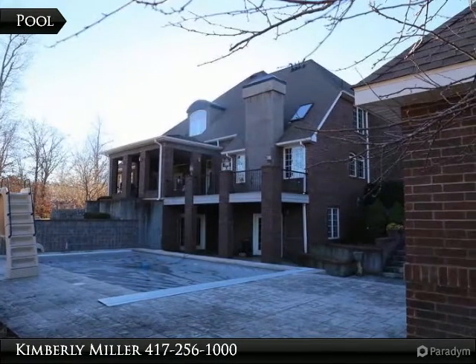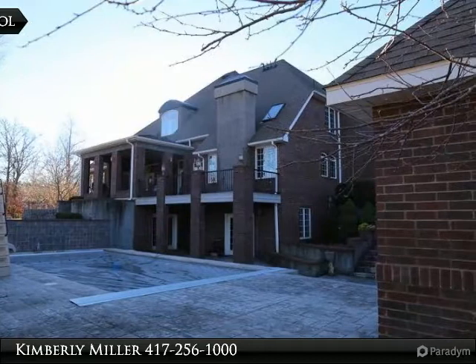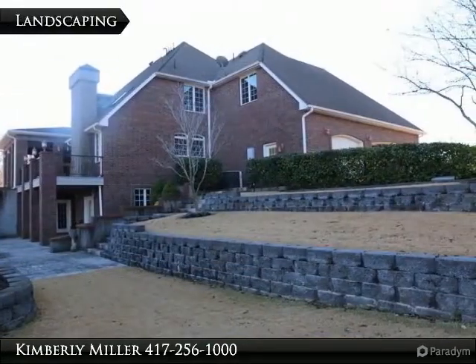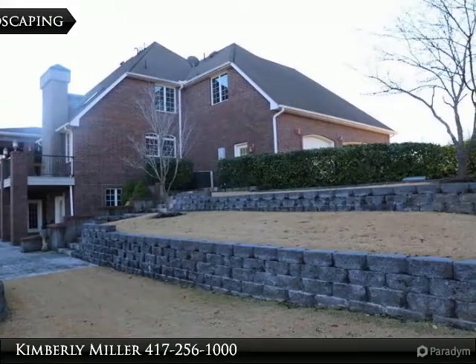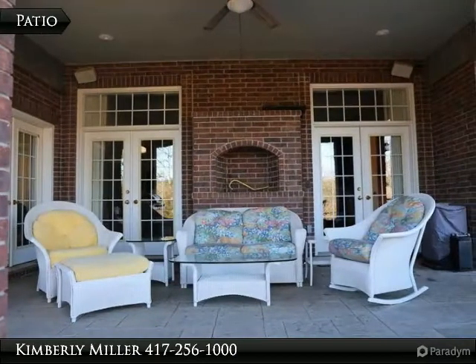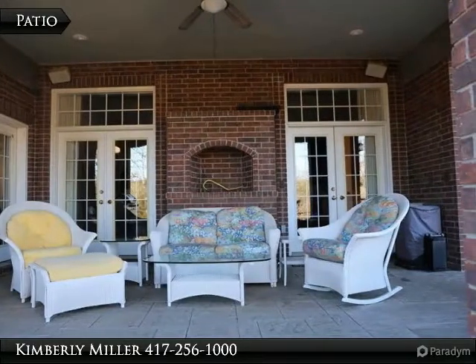The pool area includes a slide and waterfall and is overlooked by the covered patio and deck. Imagine all of this fabulous landscaping when it's green and blooming in the spring and summer. The patio includes a sound system, recessed lighting, and ceiling fan — all covered and overlooking the pool.